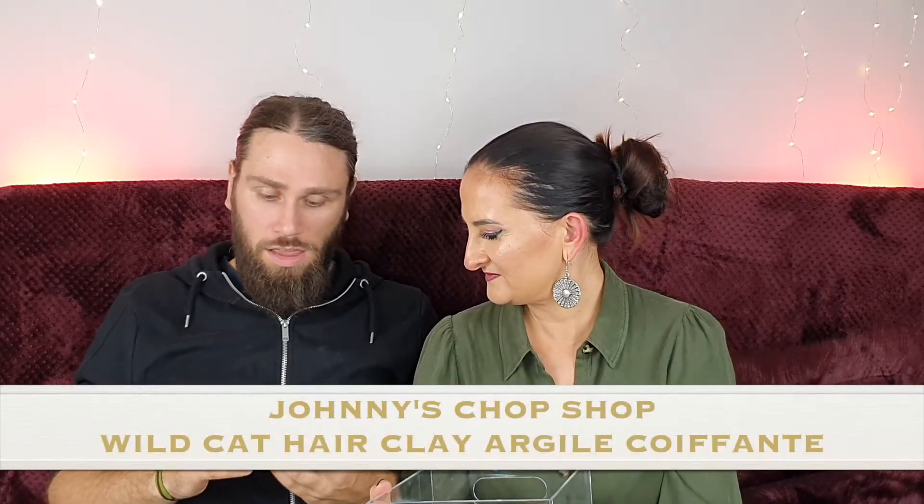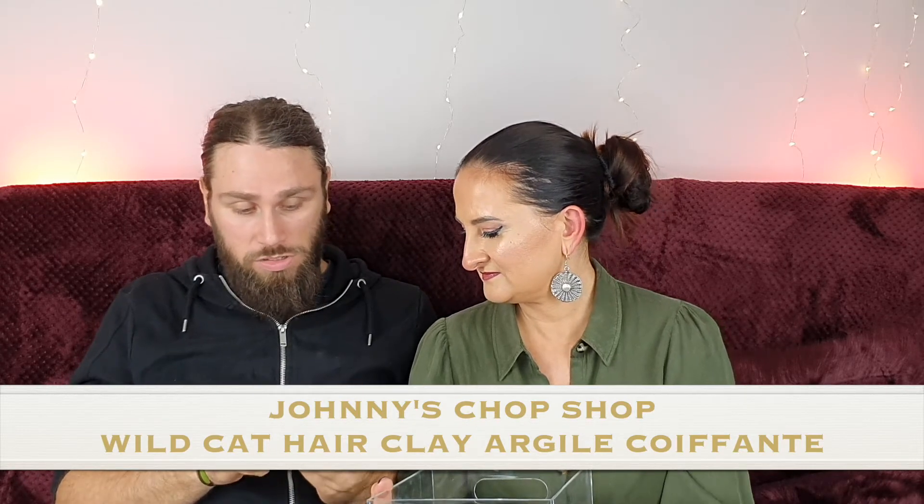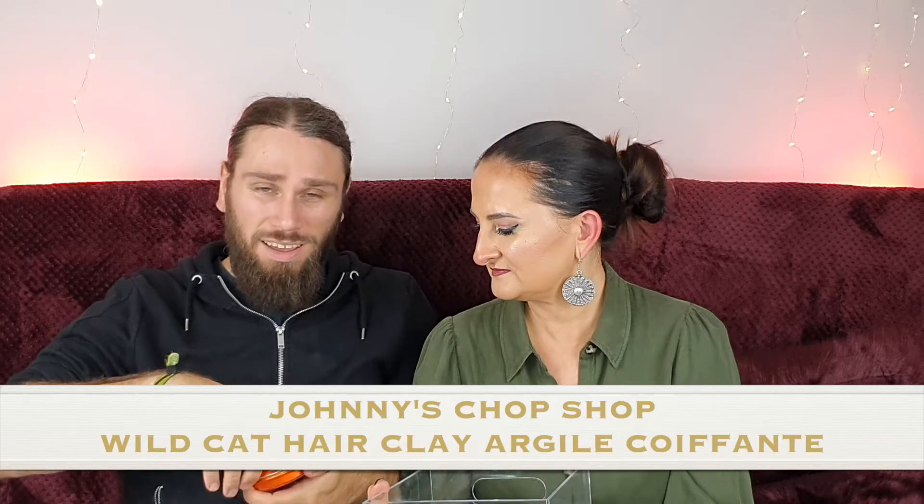Number nine — Johnny's Chop Shop Wild Cat Hair Clay. I've heard of Johnny's Chop Shop. I can't use it because I don't really use this kind of stuff — I just don't have the type of hair for it. It's for shaping and styling. That's what it looks like. It might actually be a good gift for someone.